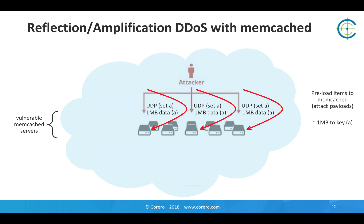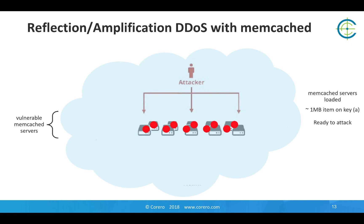Often, in the highly publicized attacks, they're using a simple key name 'A'. We've seen A, B, C, D, E, F — a variety of other key names used by potentially different attackers. Once those payloads are pre-staged in all of the available vulnerable Memcached servers that the attacker identified in the original scanning list, then the attacker is ready to attack.